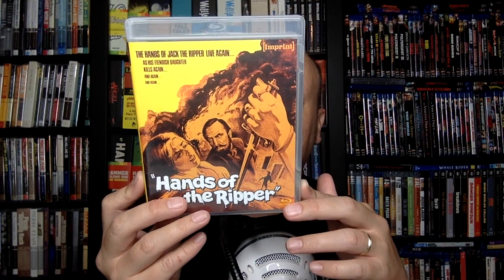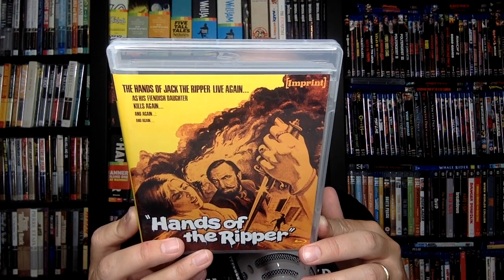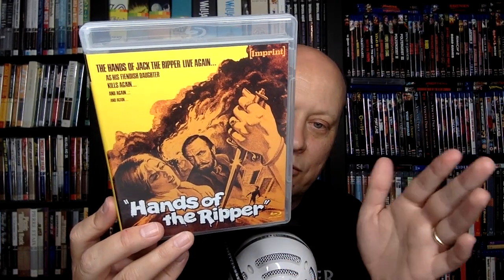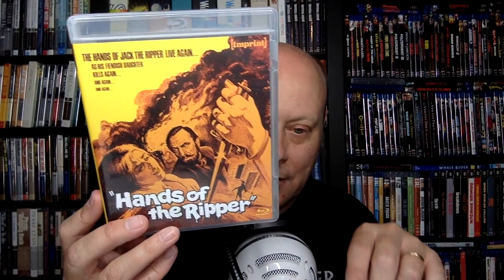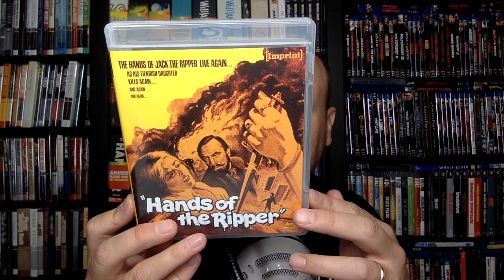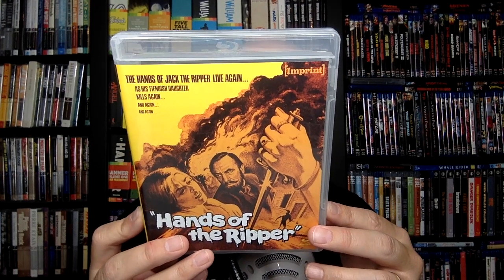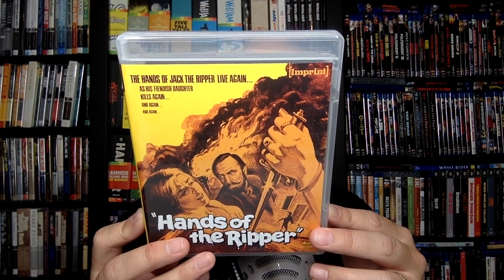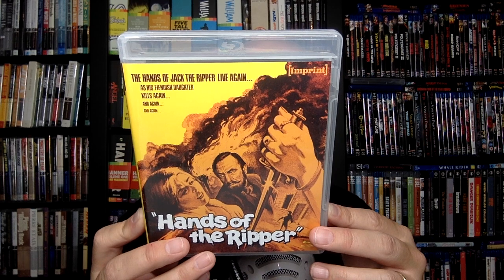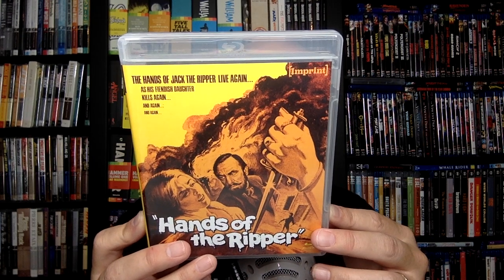These are fun. This disc has an audio commentary by Angharad Rees, Kim Newman, and Stephen Jones. Kim Newman and Stephen Jones are a great duo — they use them a lot on these. In fact, I think they'll come up multiple times throughout these two sets because this is definitely their jam. Kim Newman alone is worth the price of admission. There's also another commentary with Hammer historians Jonathan Rigby and Kevin Lyons, and then something called The Devil's Bloody Playthings: Possessed by the Hands of the Ripper documentary — I want to say that's about 28 minutes.